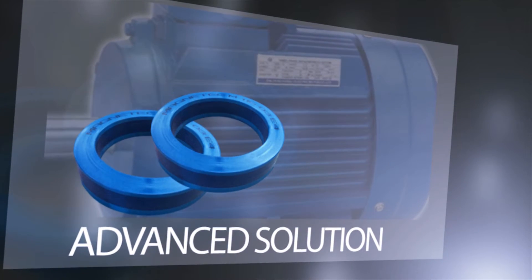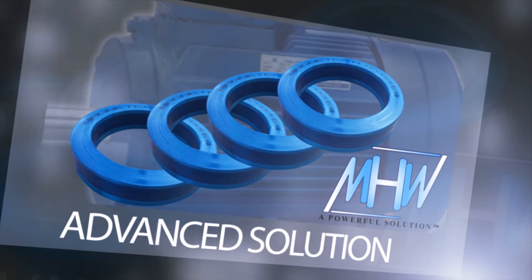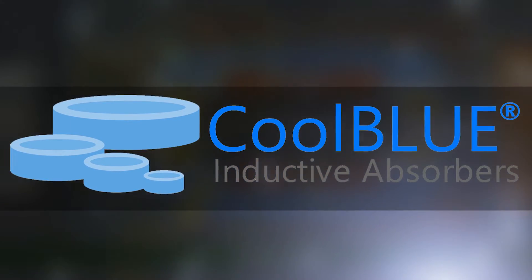We are proud to present the most technologically advanced solution to suppress circulating currents and damaging bearing currents: Cool Blue inductive absorbers — a more powerful solution.